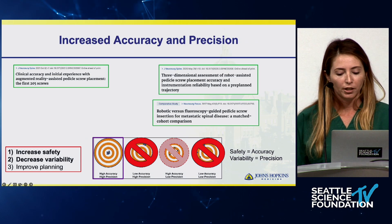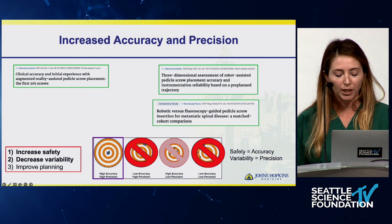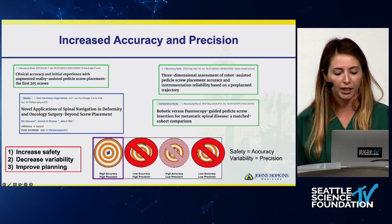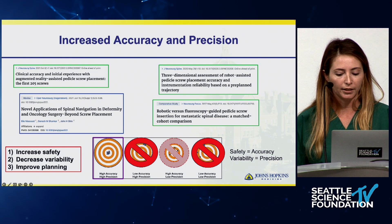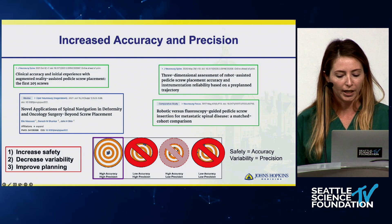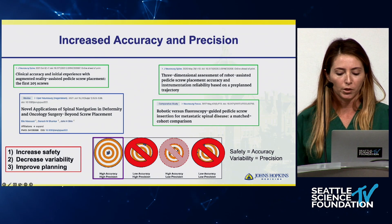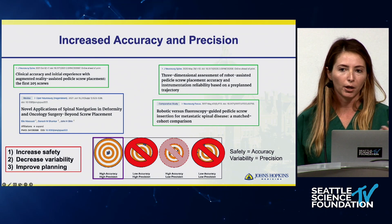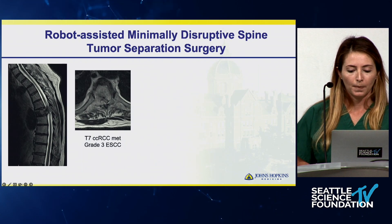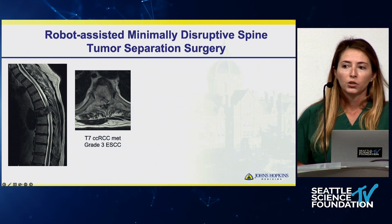In the future, I think every single screw a surgeon places will be recorded and audited to follow and improve accuracy and precision. The next step in using navigation in spine tumor surgery is to improve surgical planning, which I'm going to focus on in the following slides, comparing robotics and augmented reality.